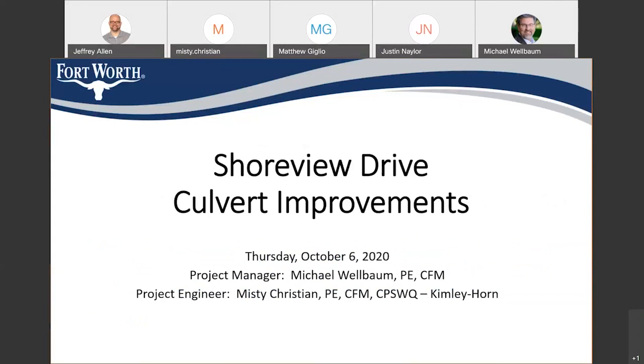My name is Michael Welbaum. I am the project manager for this project. I work in the city's stormwater capital delivery office. Also with us tonight is Misty Christian. She is the consulting engineer on this project. She works for Kimley Horn and Associates, and they're responsible for the design and the plans we are putting together for this project.